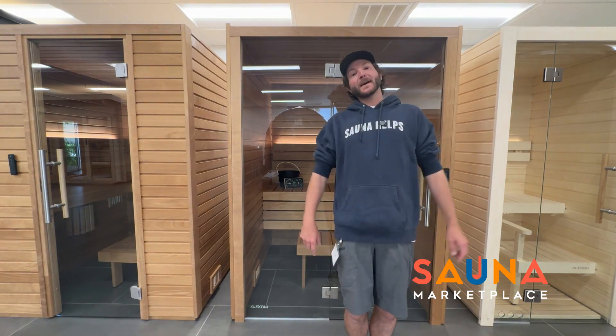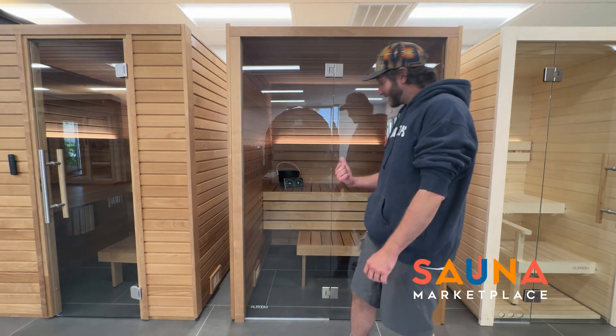Hey everybody, Ben here with Sauna Marketplace. Today we are gonna do a quick tour of the Kala Glass from Our Room Saunas.